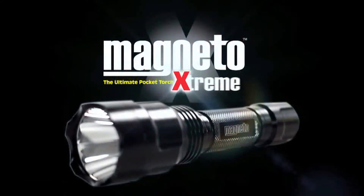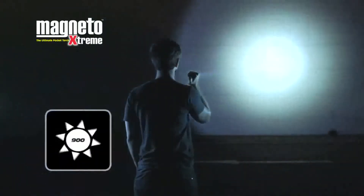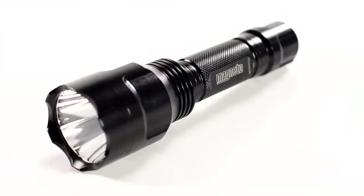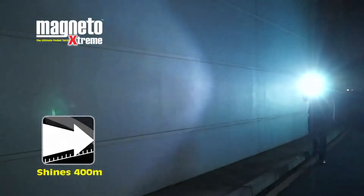Meet Magneto Xtreme, the most powerful LED pocket torch with an incredible 900 lumens of power. The Magneto Xtreme takes the place of bulky plug-in spotlights, shining over 400 meters.